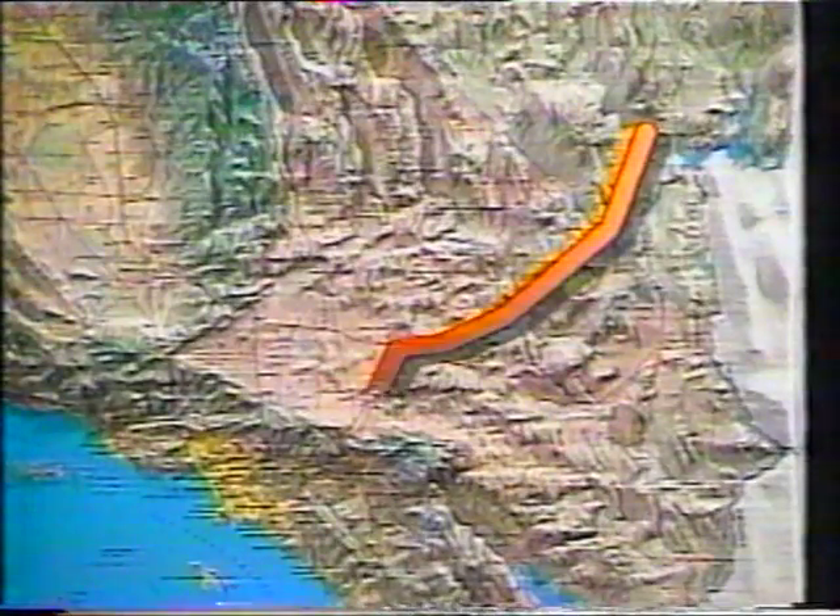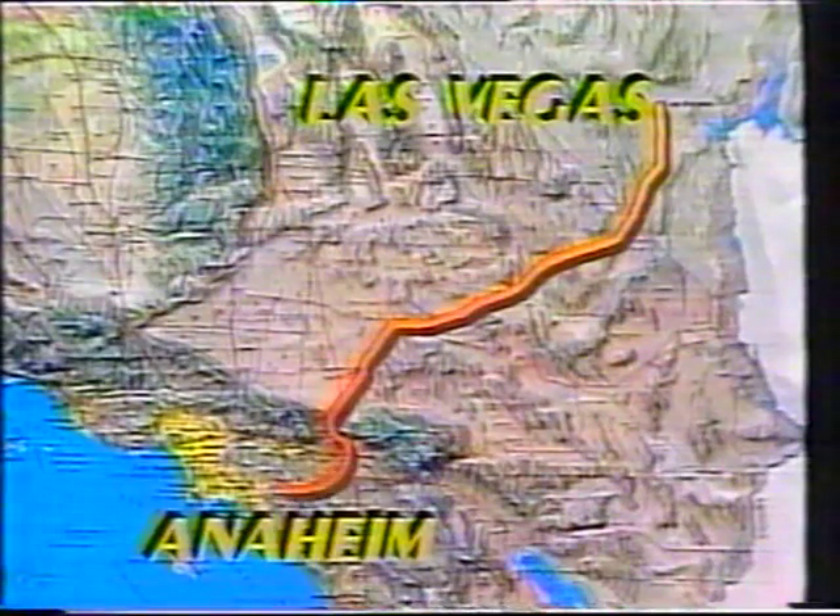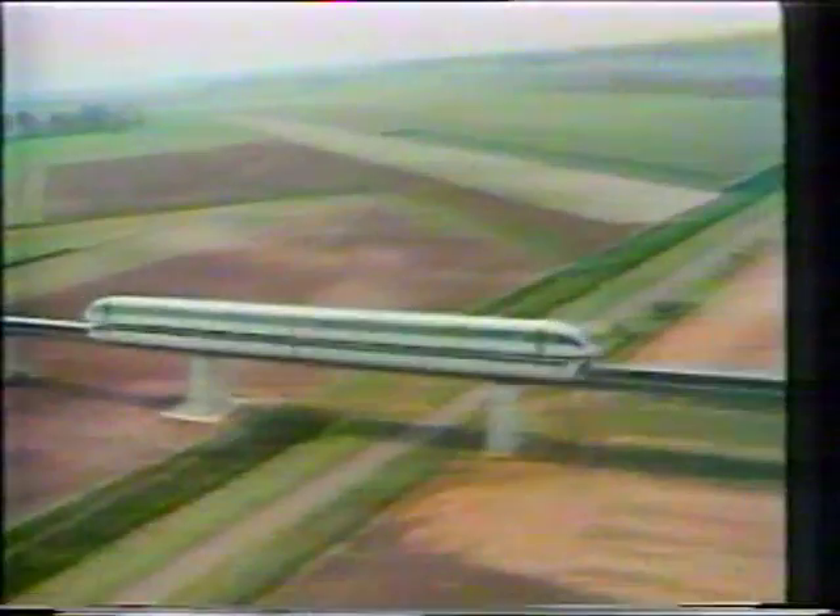Successful high-speed runs this summer convinced American backers to promote this German system into the marketplace. They're looking for $500 million from investors to build a track 260 miles long from Las Vegas to Disneyland at Anaheim. Because aeroplanes are now frequently delayed on short routes, they believe this new train could at last compete with air travel. If all goes well, the world's first floating high-speed passenger service might just be completed before the end of this century.